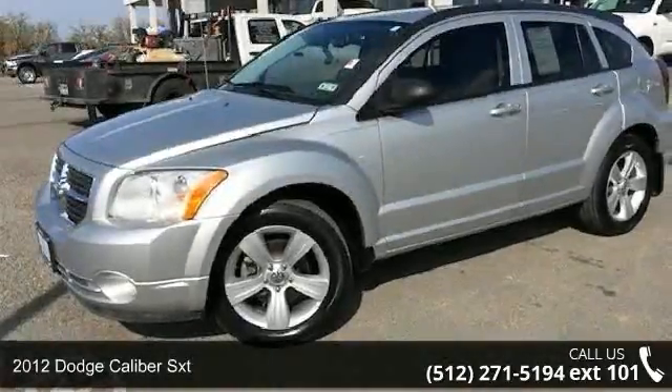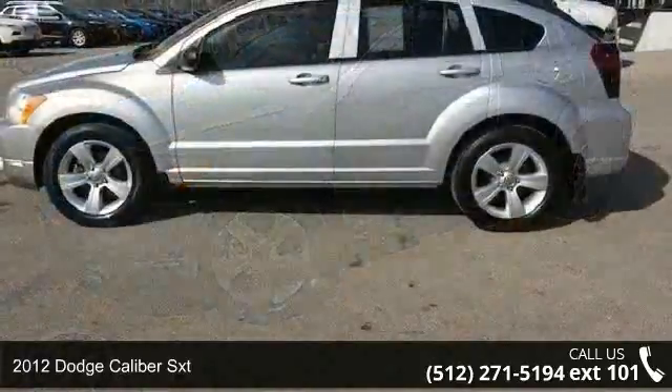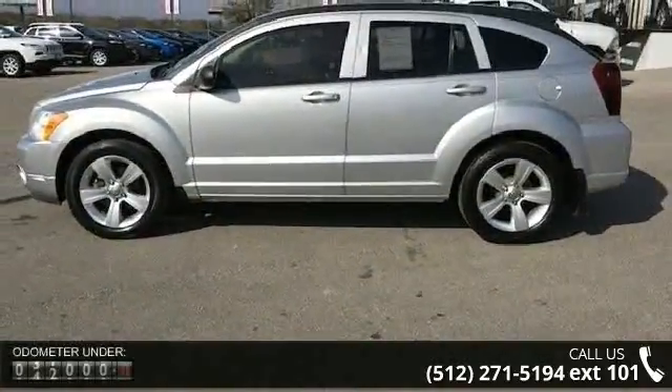Imagine yourself in this 2012 Dodge Caliber SXT. If you are looking for a first-rate auto, this one could be yours today.